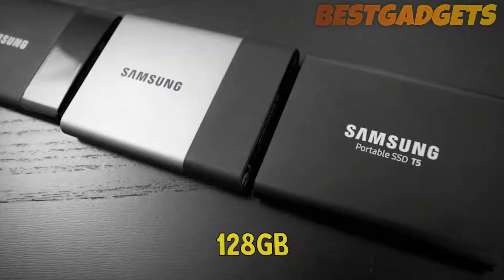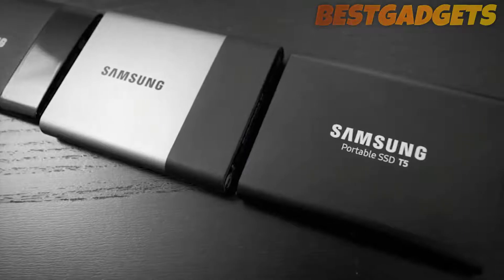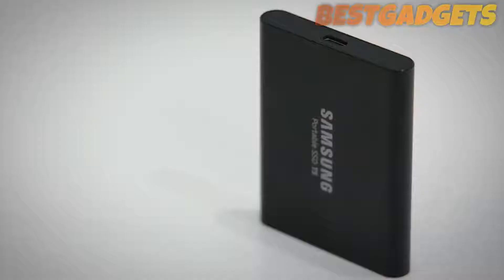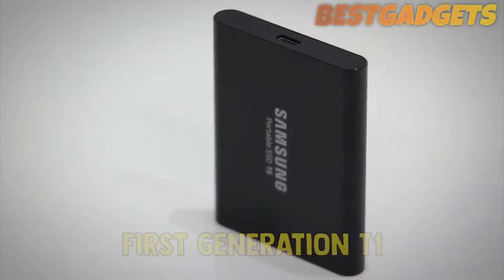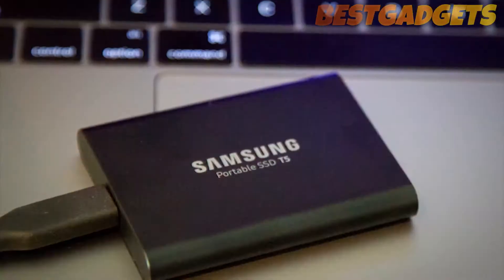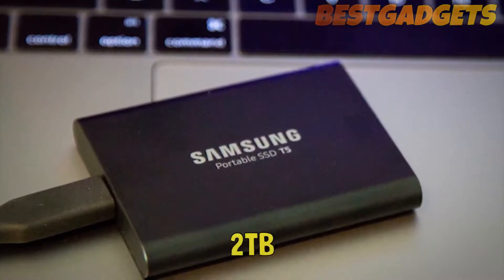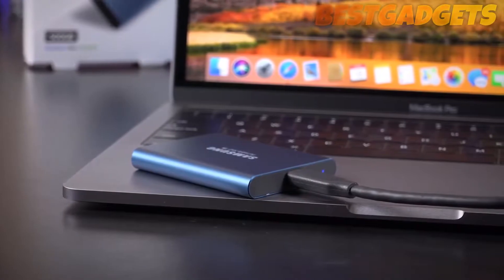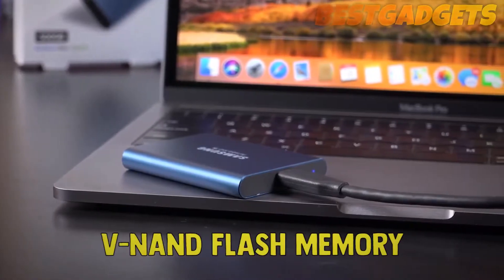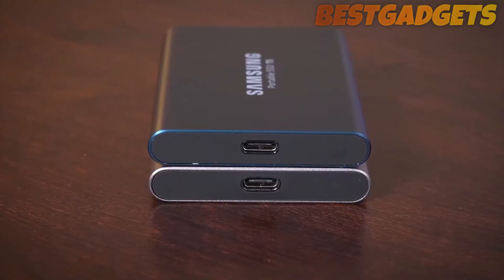or even a 128GB USB flash drive, you'll find there's much more breathing room when dealing with terabytes of space, which is what the T5 offers. Whereas the first generation T1 topped out at 1TB, Samsung was able to double the maximum capacity of the T5 to 2TB, a result of upgrading from 32 to 48 stacked layers of V-NAND flash memory cells for a denser configuration. This is one great purchase.